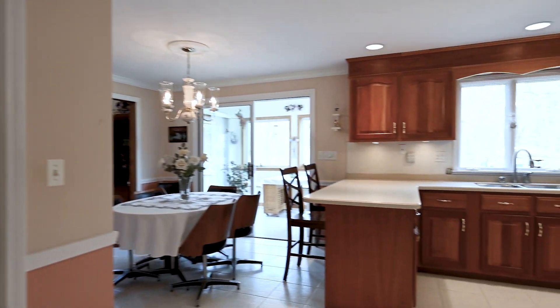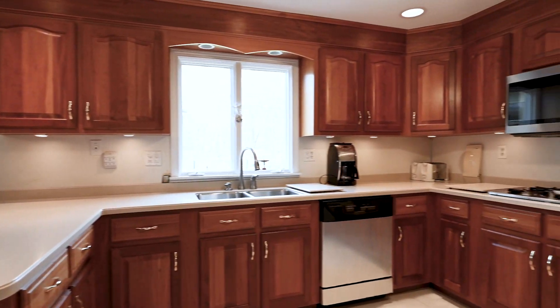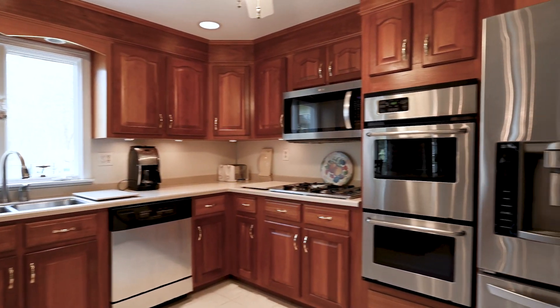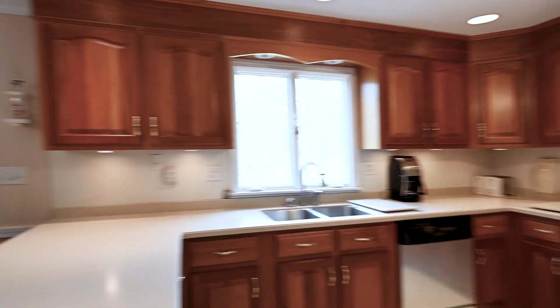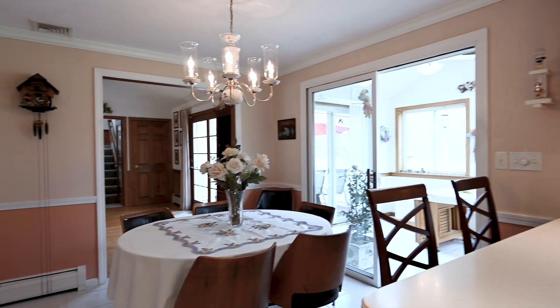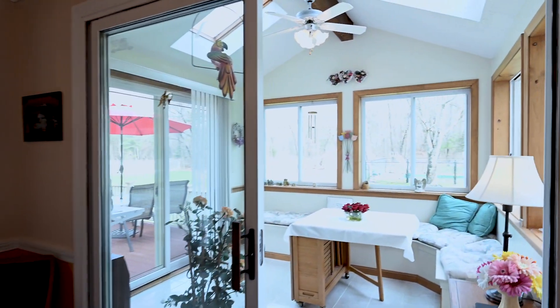The kitchen was remodeled about 10 years ago. You have Corian countertops, natural cherry stained cabinetry, all stainless steel appliances, tile floor, and a ceiling fan — a very light, bright space. It's an eat-in kitchen.